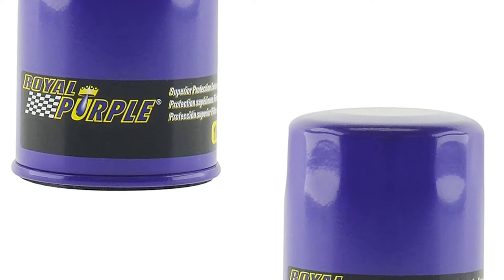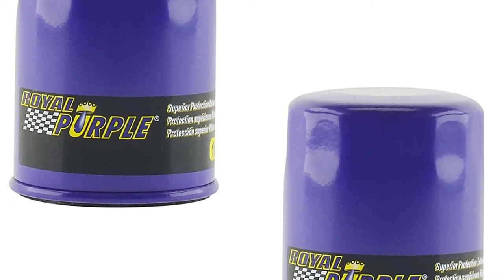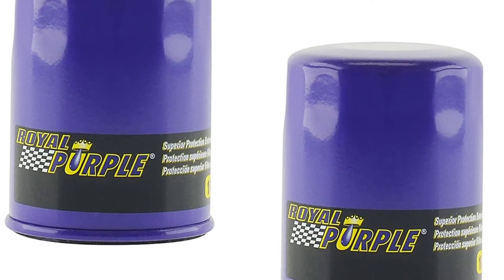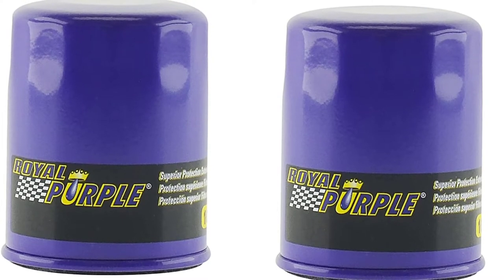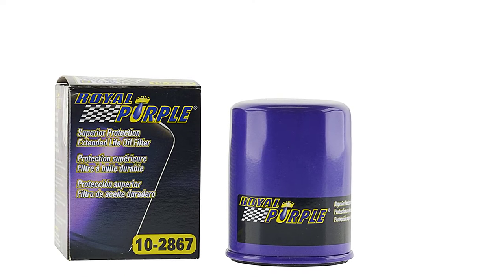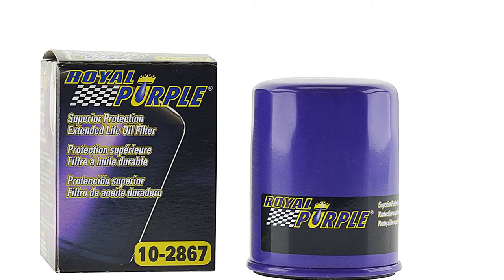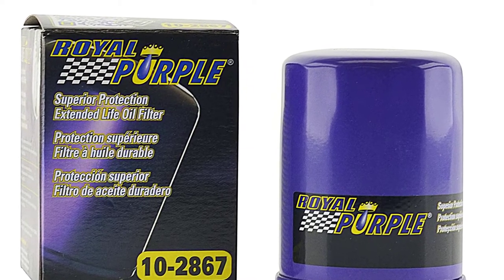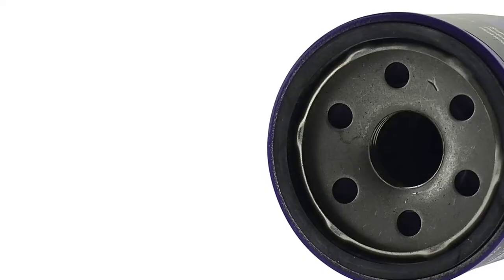Let's get down to the numbers. This filter provides 99% efficiency at 25 microns, thanks to the 100% synthetic micro-glass media. The synthetic fibers are extremely compact and fine, preventing almost all contaminants from getting through. A nitrile rubber base gasket is used to prevent leaks, as well as a silicone anti-drain-back valve to prevent dry starts. The end caps, center tube, and bypass valve are all metal and will provide a lifespan comfortably over 10,000 miles. The shell housing the filtration system is extra thick, which will keep the internal components safe from road debris.